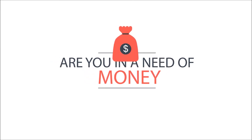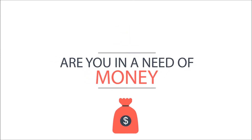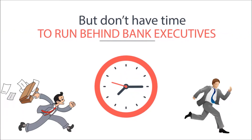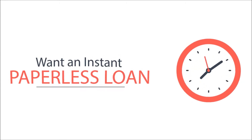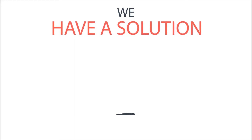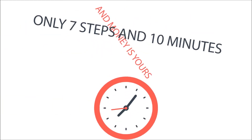Are you in need of money, but don't have time to run behind bank executives, and want an instant paperless loan? Our company has the solution for you in just 7 steps and 10 minutes.